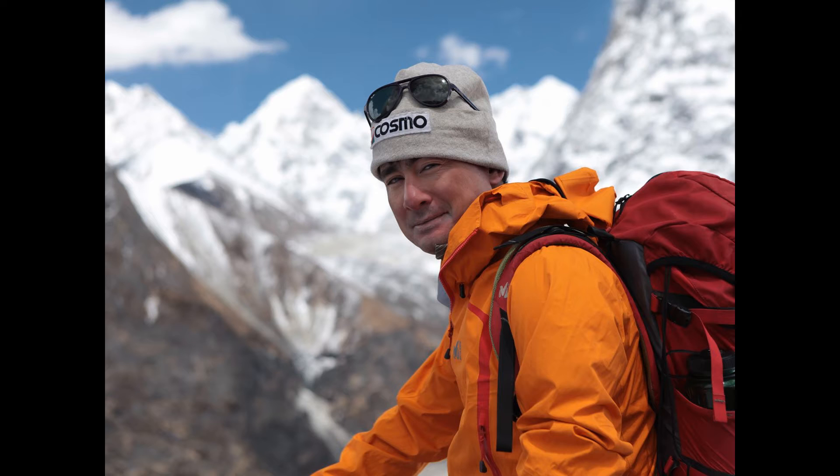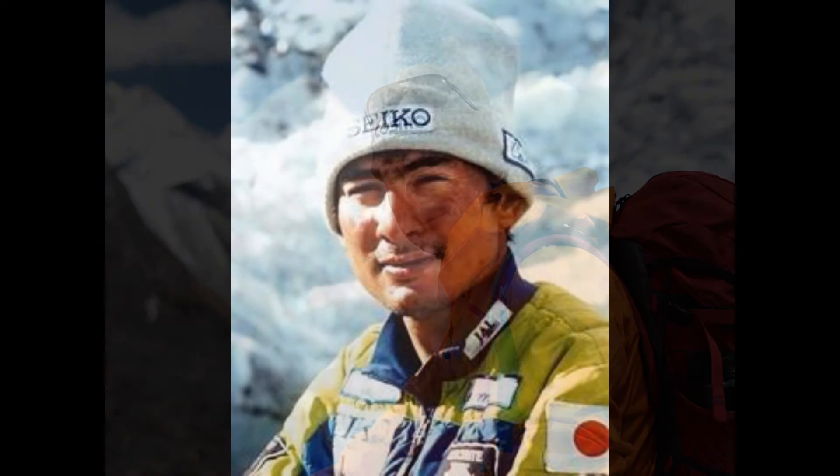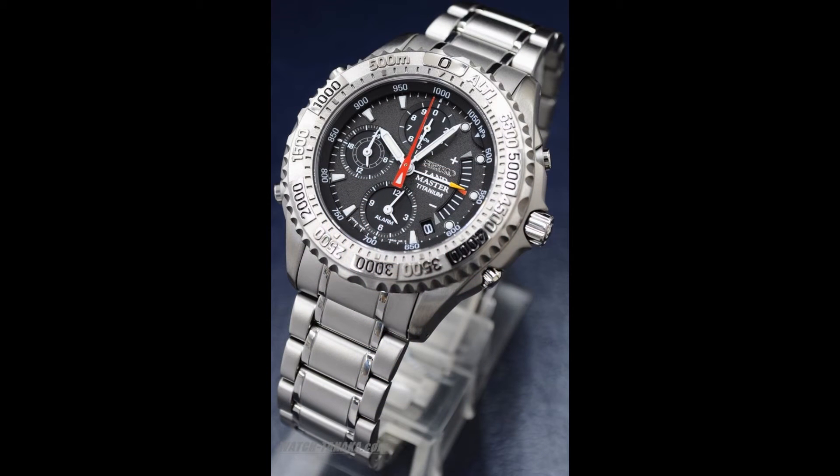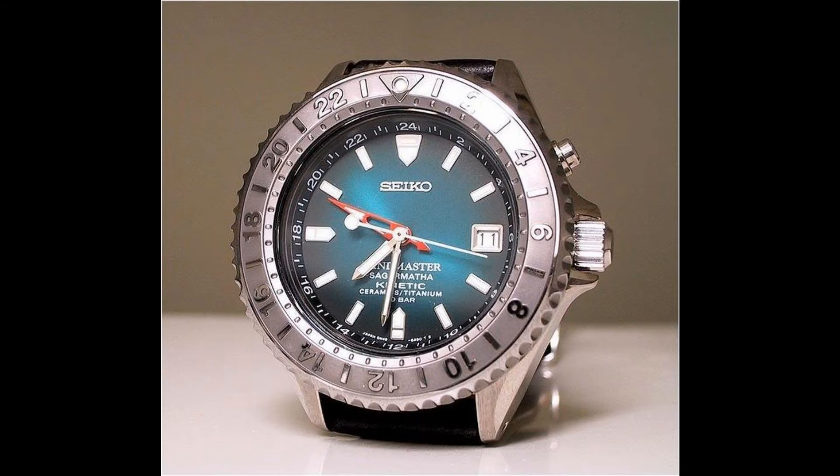Ken Noguchi is an accomplished explorer who climbed the Seven Summits before he was 25. He appears to have had a close relationship with Seiko and provided them with feedback. In 1997, he made his first attempt at Everest wearing a SBCN-003, also known as the Landmaster Summiteer. This watch has a pressure gauge, altimeter, GMT, and alarm, all packed in a one-piece titanium case. Unfortunately, he did not summit in 1997. On his 1998 attempt, he wore a different Landmaster, the reference SBCW021.